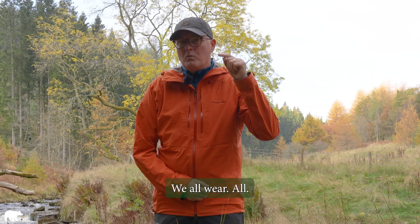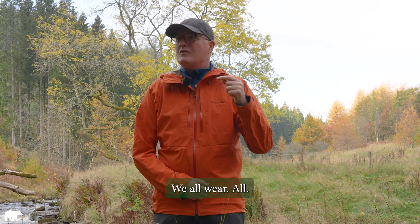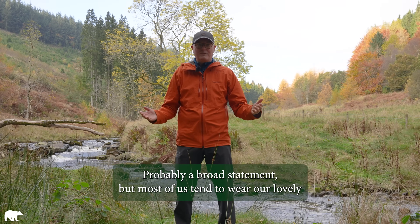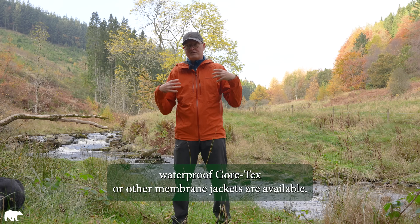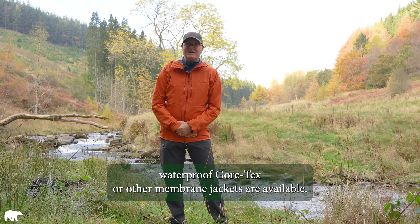No, no, no — seriously, there is more to it than that. There is a reason why we're doing this, what would appear to be a slightly glib video about teaching granny to suck eggs — when to wear your waterproof jacket — because it's blatantly obvious, isn't it? When it's raining. But we don't do that, do we? Most of us tend to wear our lovely waterproof Gore-Tex — or other membrane jackets, other brands are available.